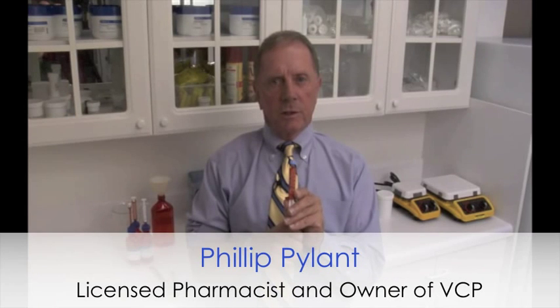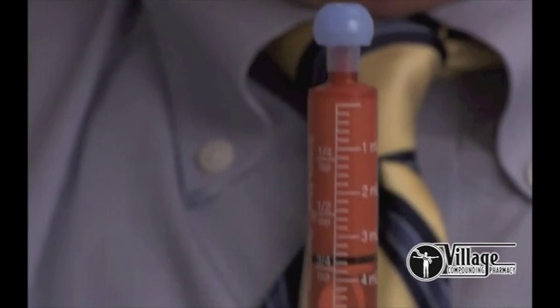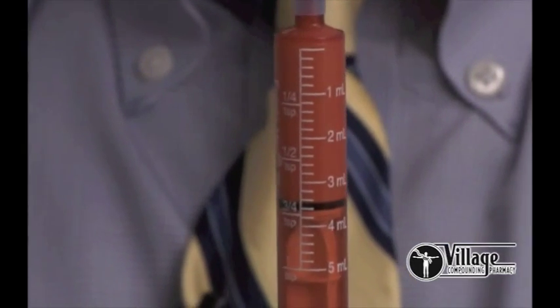This is called a calibrated transdermal delivery device, better known as a topical syringe. What we do with these is deliver any type of medication into the systemic circulation. One of the best known things that we use are hormones.